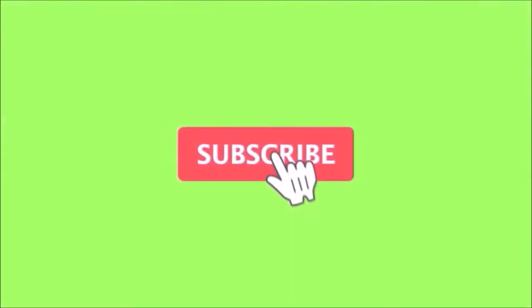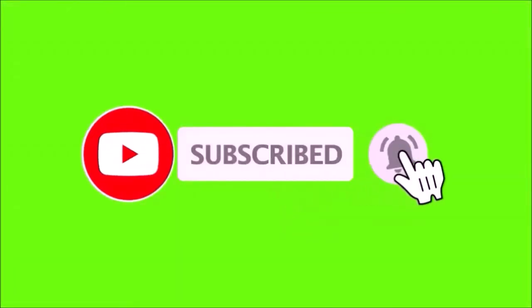If you're enjoying the content Room 6 is putting up, please make sure you subscribe down there and hit the bell so you don't miss an episode. Feel free to like and share — let's go.